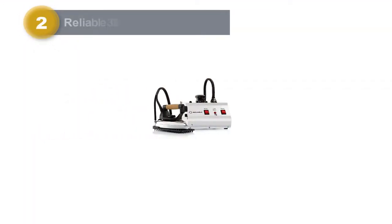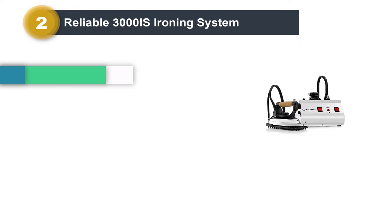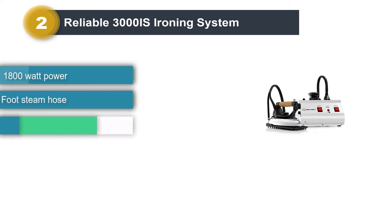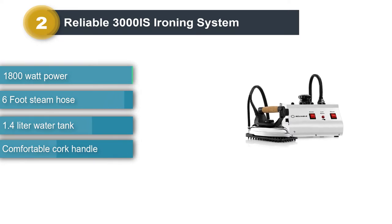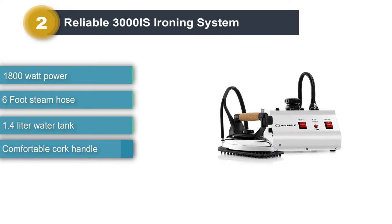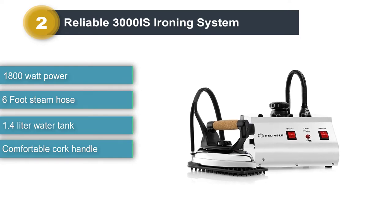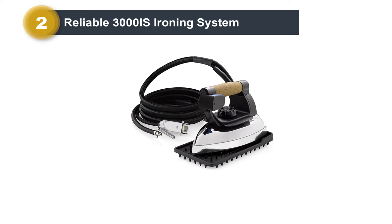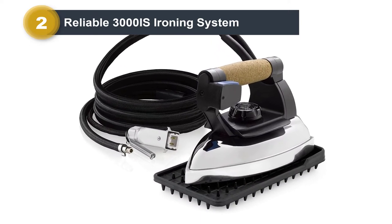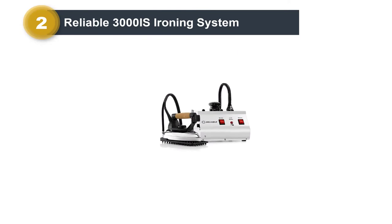Number 2: Reliable 3000 IS Ironing System. The Reliable 3000 IS is an industrial iron that serves professionals worldwide. The boiler as well as the iron are made of the highest quality Italian workmanship with heavy duty wiring and durable metal construction. It is ideally designed as a workhorse in an industrial setting, with features like cork handles and detachable hoses, only available on this type of iron.